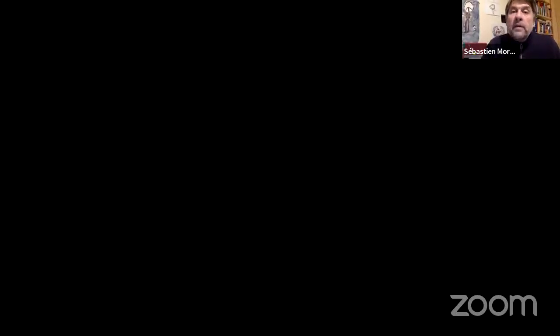Sebastian joins us from France today. He remarks it is impressive even being remote from snowy New York City, with almost 500 people attending. He shares his screen and introduces the talk: "Dusting Latin Type History, Number One — maybe there will be a number two someday" — on the origin of bold and fat faces.